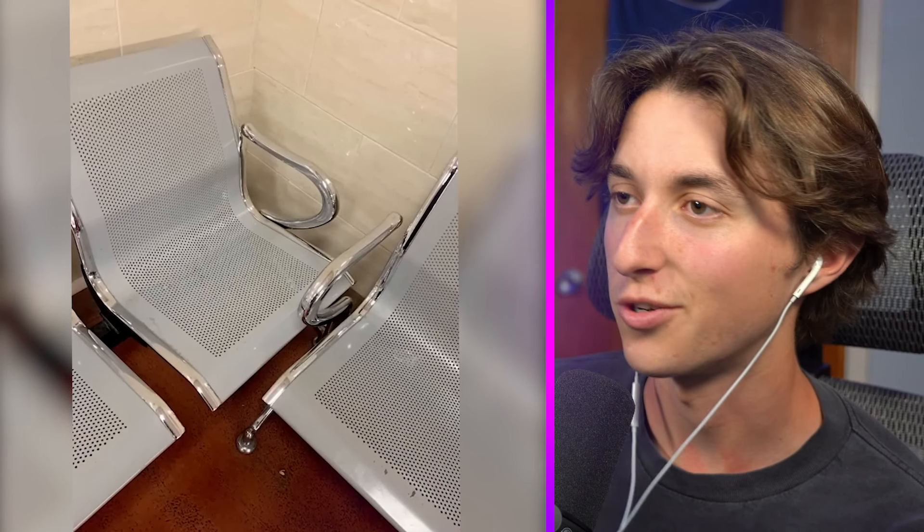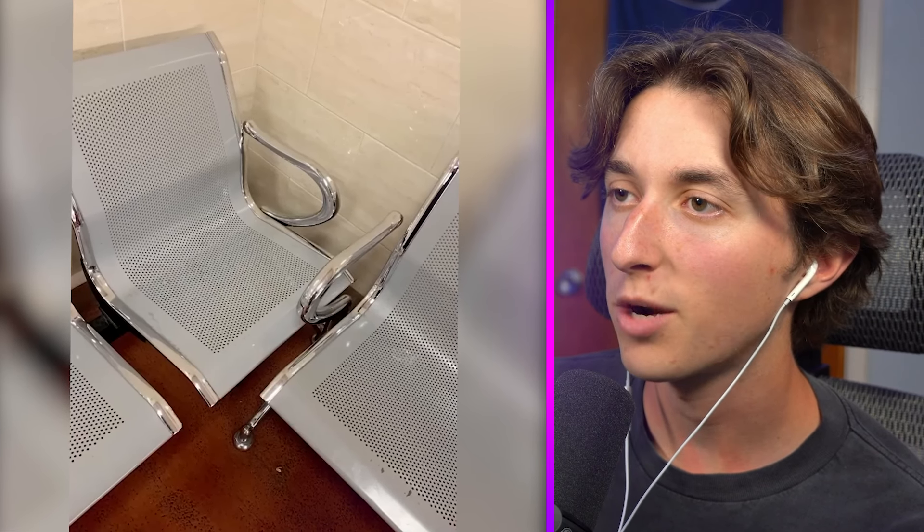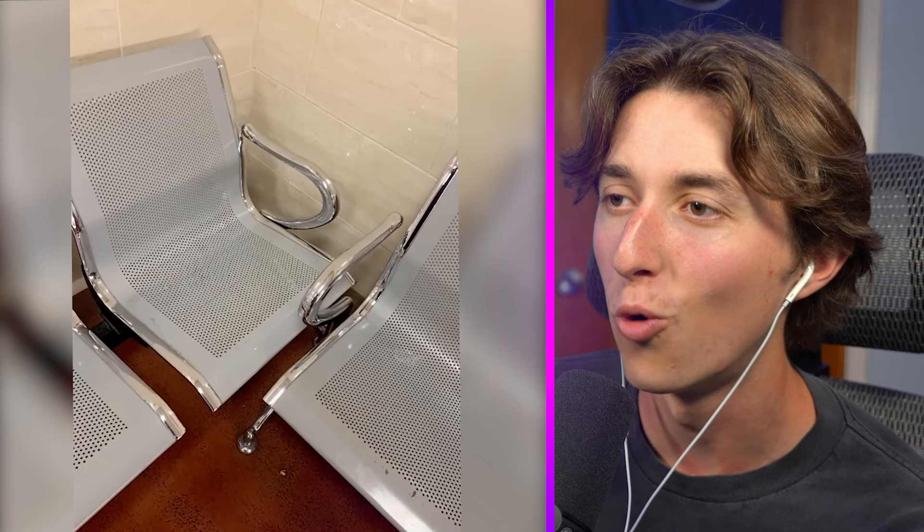We have three chairs here. One guy can just lounge and spread his legs out, but the poor other guy in the chair to the left has nowhere to put his legs and he's probably gonna be so mad.